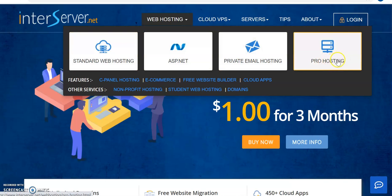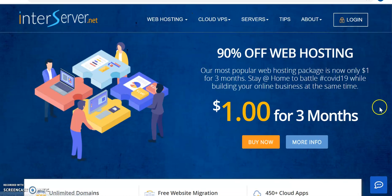With pro hosting you can host many websites from one account. So if you're a business person who wants to start making websites for your customers, you can go for pro hosting — and the cost is also quite affordable.